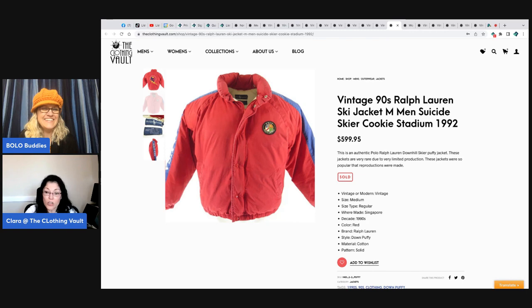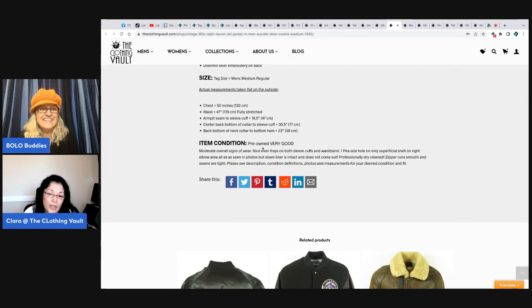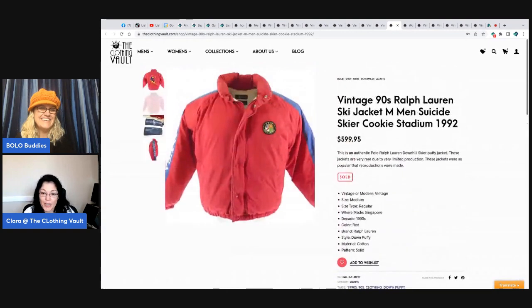She had sold it for $200 with a fist-size hole in the chest — as shown in the pictures. Two weeks later she got a five-star review with a photo, and the person said: thank you so much, this is the vest I used to propose to my wife, and today we are renewing our vows. That is what it means to describe the story of vintage — it's an emotional sale every time.